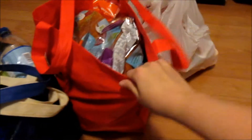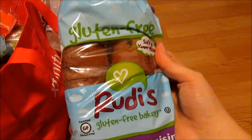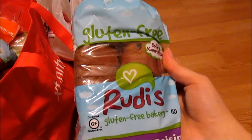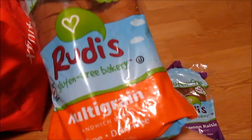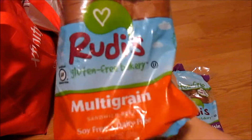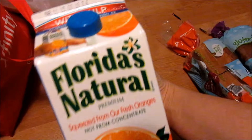We'll start with this bag, which is the heaviest — this kid just packed everything in here. I got Rudy's cinnamon raisin bread because my grandpa, when he was still here, loved to eat French toast with cinnamon raisin bread. I also got regular Rudy's multigrain bread, and if you are gluten-free, this is in my opinion the sturdiest, most delicious, real-tasting gluten-free bread out there. I also got some Florida Natural with pulp orange juice because it is delicious.